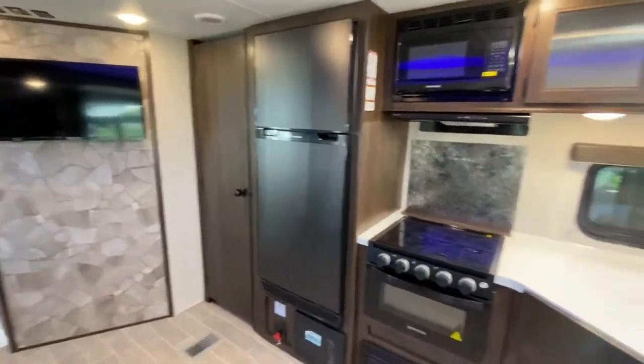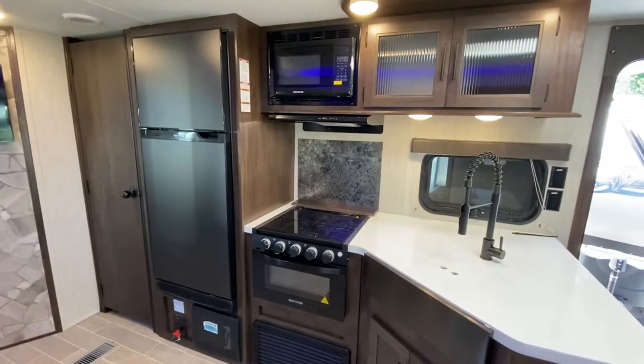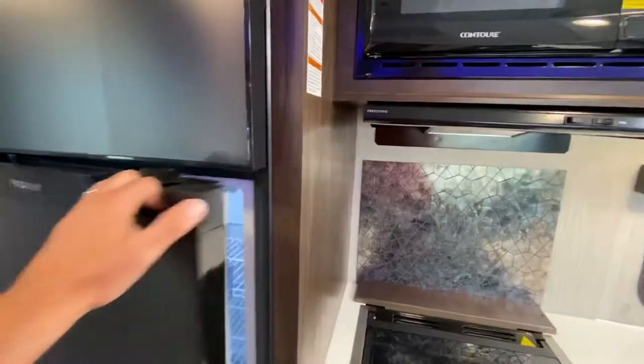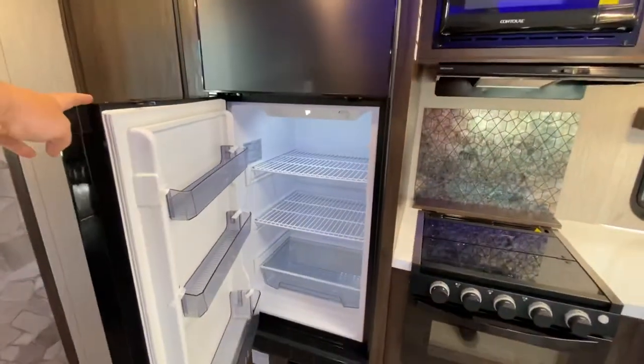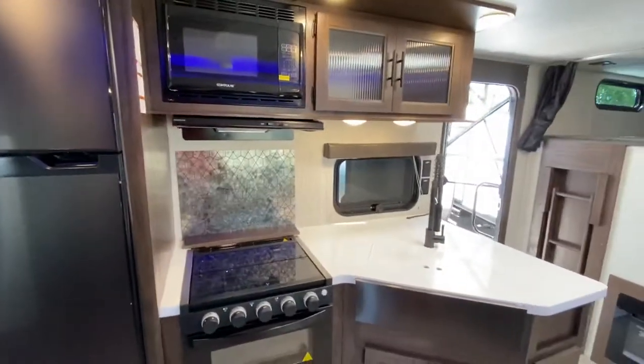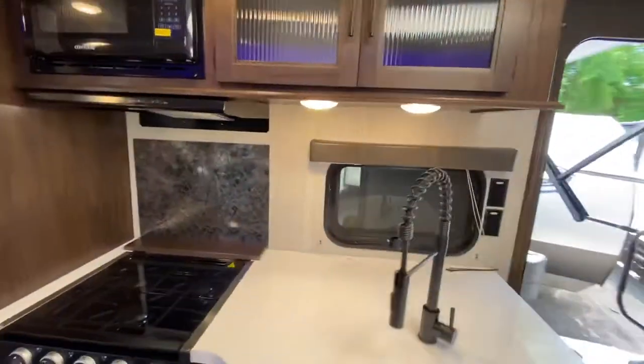There's a TV on the wall, and all new solar panels on the roof of this travel trailer, as well as a 12-volt fridge. The fridge runs off batteries and solar during the day, and at nighttime you have enough battery capacity to keep your food nice and cool — even if you're dry camping.